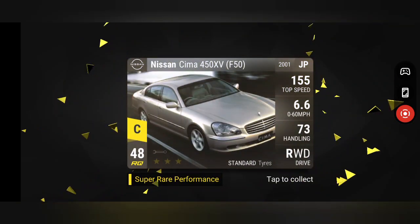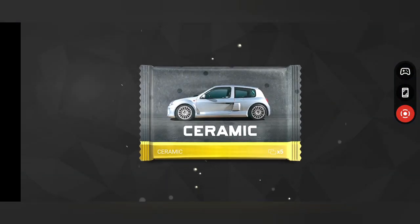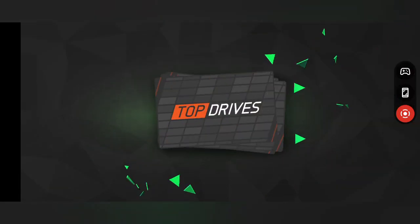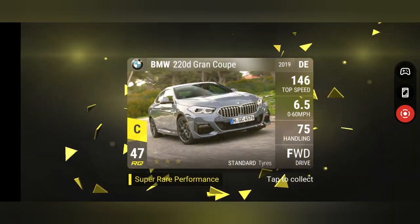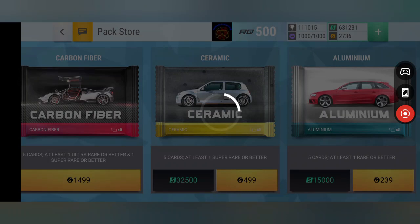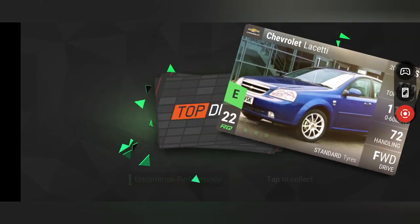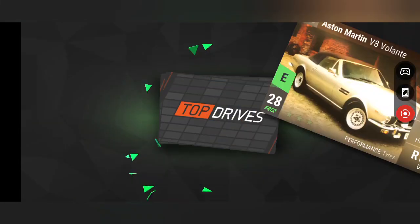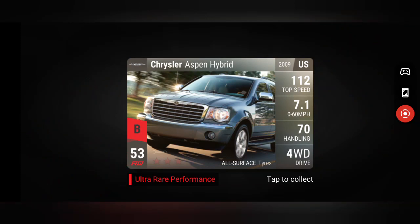RQ48. One more, maybe. Not bad out of a million, I suppose. RQ47. Grabbing a legendary out of a million is actually quite good. I think we'll make this the last one. Chrysler Aspirin Hybrid — that is food. Food is food, and I will take it all day long.